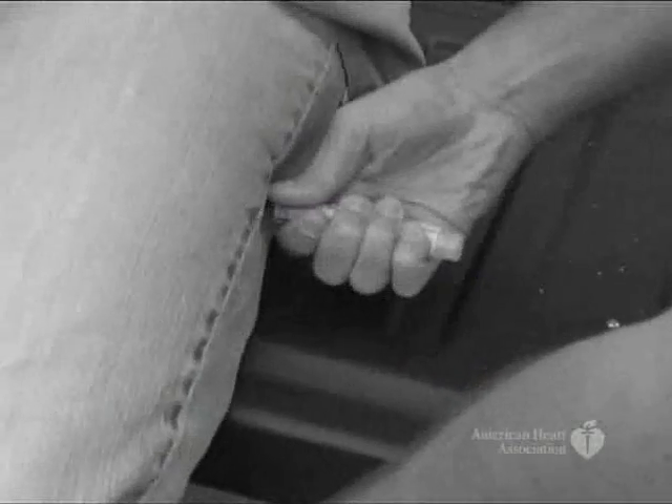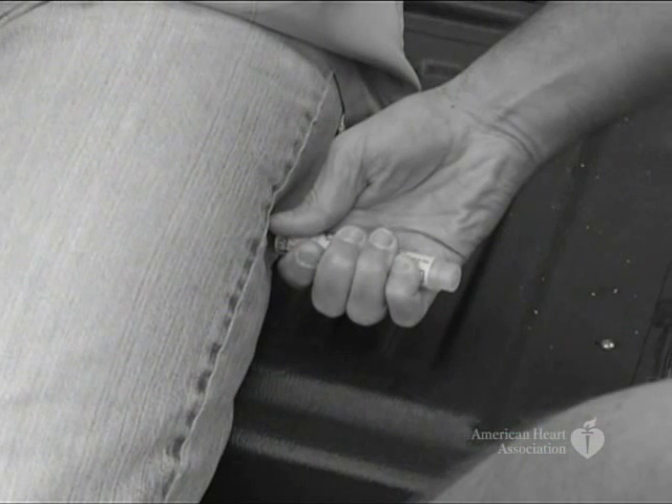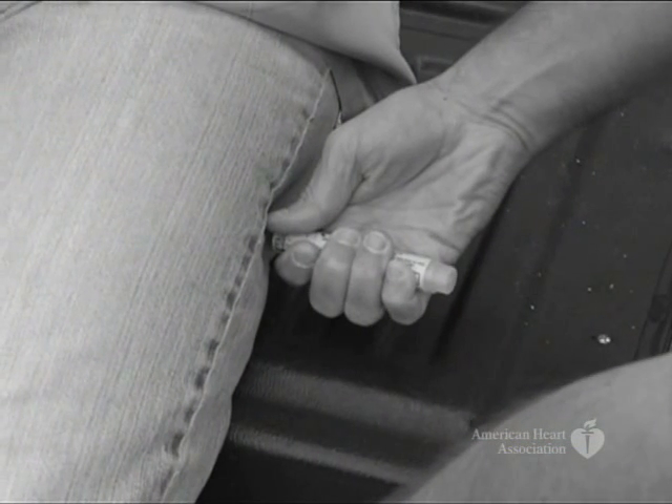If the victim is able, let him or her give the injection. If the victim can't give the injection, you can help give it if you have been trained and your state and work site allow it. To use the epinephrine pin, take off the safety cap. Hold the pin in your fist without touching either end, and press the tip of the injector hard against the side of the victim's thigh, about halfway between the hip and the knee.